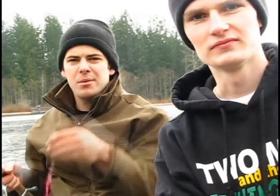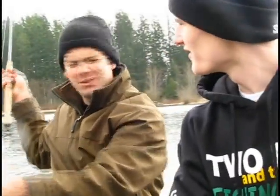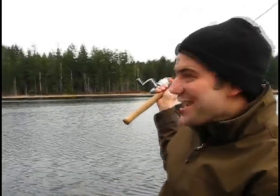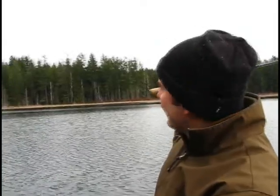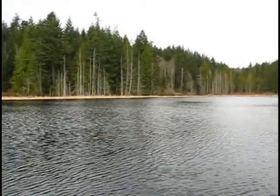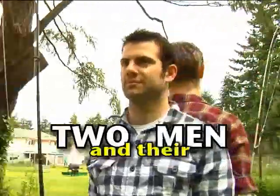So I'm going to throw out a bobber. Got the imitation worm on my hook here. Try my luck. Where am I casting? Like in that general direction. Ready? Yes. That's not the general direction I'm pointing at. Two men and their fishing rods.